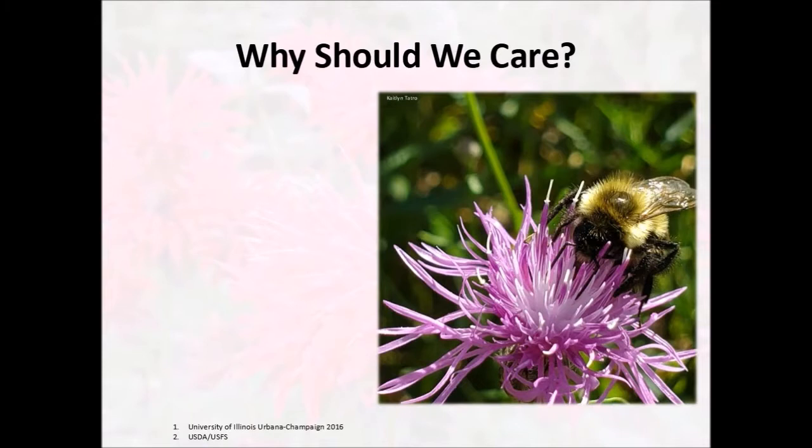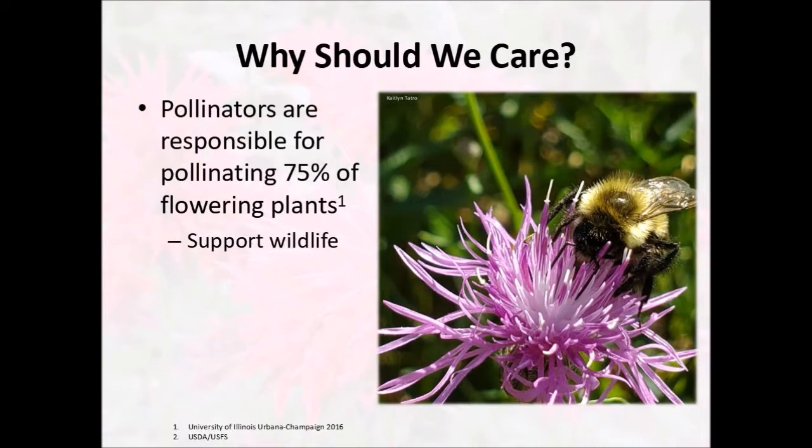So why should we care about our pollinators? Pollinators are responsible for pollinating 75% of the world's flowering plants. So if you like looking at flowers, you like pollinators. Pollinators will help to support a bunch of different wildlife too, because not only do pollinators use these plants, but a lot of our other animals enjoy them. For instance, if you like seeing birds, deer, pretty much any type of wildlife, you need those flowering plants.